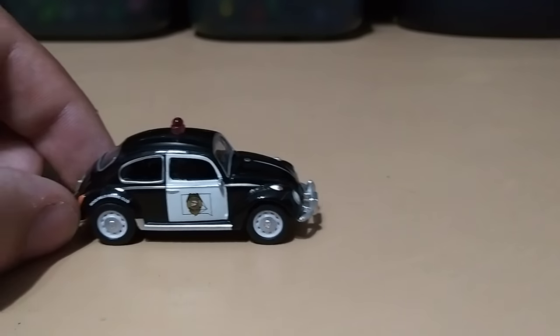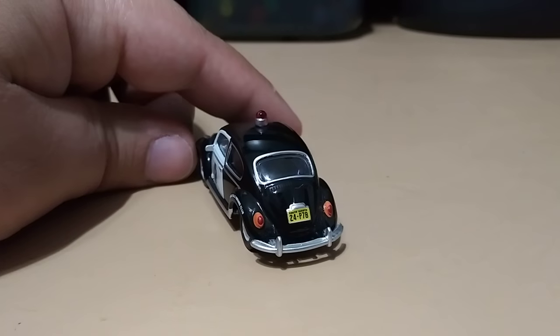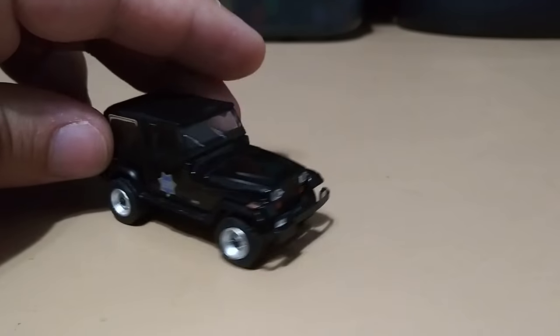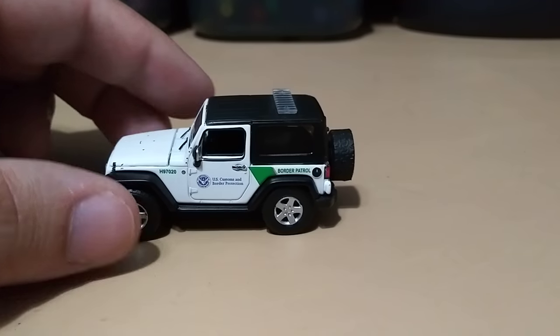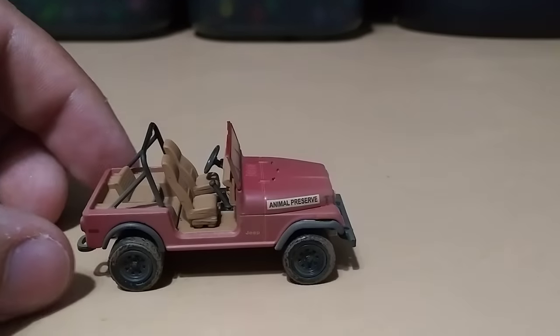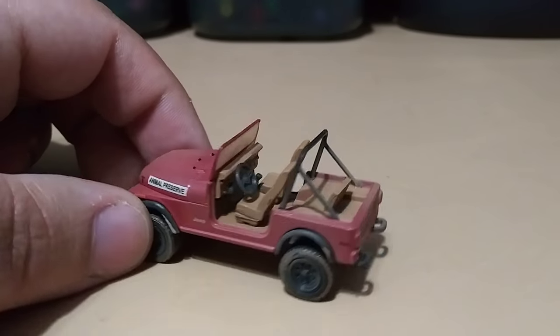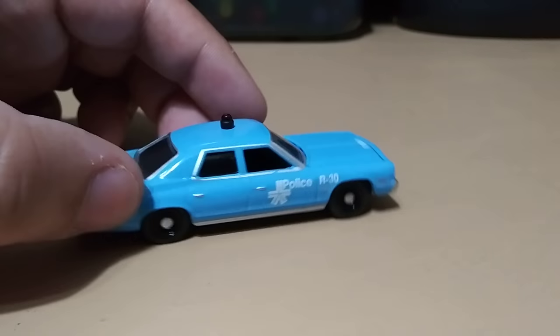The tiniest one I have is a Volkswagen Beetle from Sioux Falls — I hope I'm pronouncing that right. Got a 1994 Jeep Wrangler San Francisco PD. A 2016 Jeep Wrangler U.S. Border and Customs. A 1981 Jeep CJ7 labeled Animal Preserve — really cool looking. And a 1974 Dodge Monaco from an unknown department — I think it might be Canada but I'm not sure, so if you guys know please let me know.